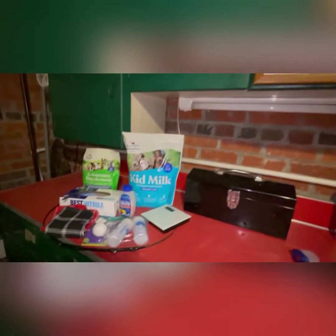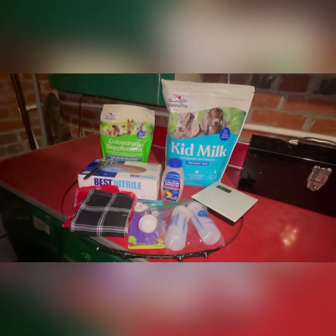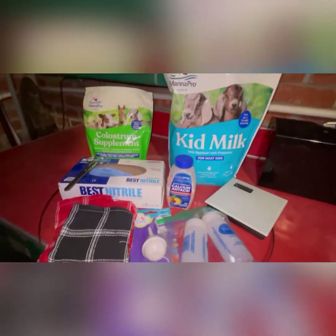I want to go over the materials that I'm preparing to have this litter of pups with. It's a lot of stuff. I'm going to go one by one.